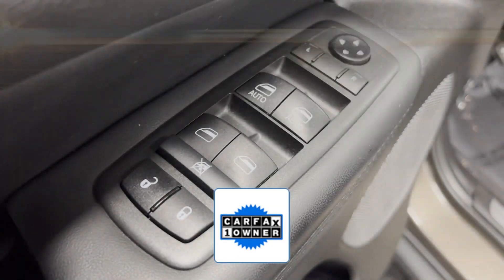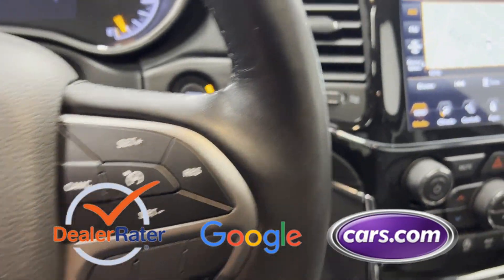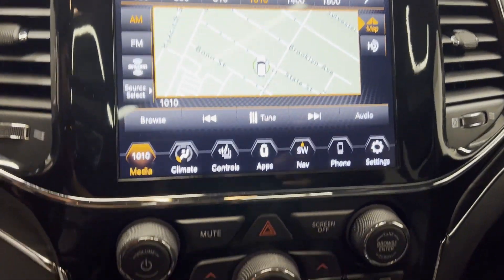As a Carfax one-owner vehicle, enjoy extra advantages such as having less normal wear and tear. This is a top-rated dealer. We're here to help you find what fits your lifestyle.